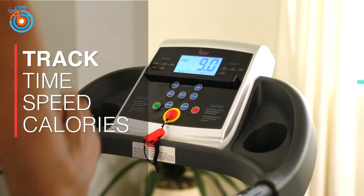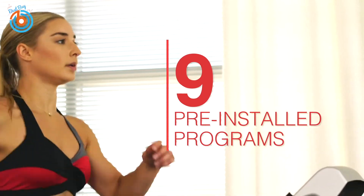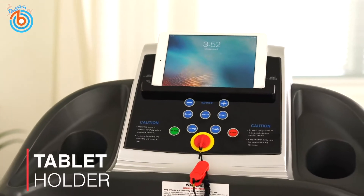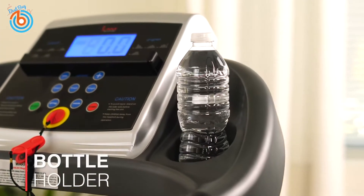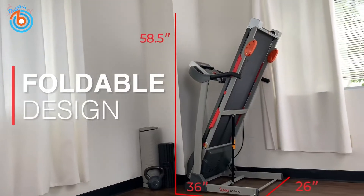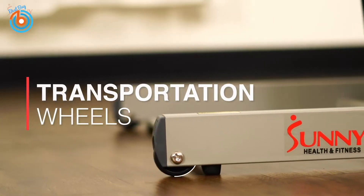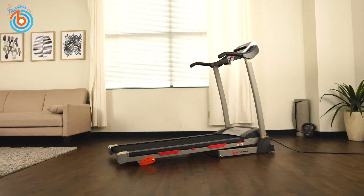Monitor and maintain your target heart rate with built-in pulse sensors — measuring your pulse rate is an important tool for exercising correctly and efficiently. Track your progress with the digital monitor displaying time, speed, and calories. It features nine built-in workout programs, a phone or tablet holder, bottle holder, foldable design, and transportation wheels for comfort and accessibility. The link is provided in the description for more information or to order.